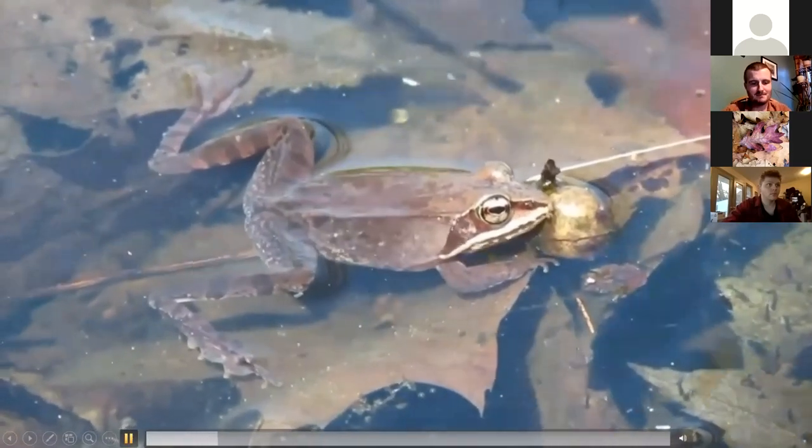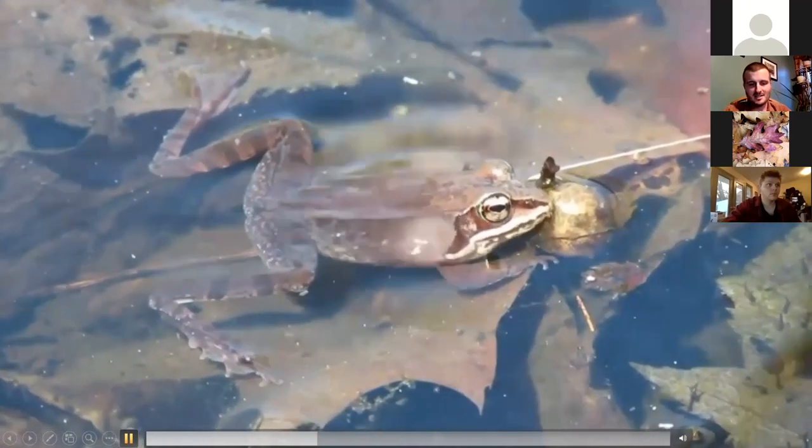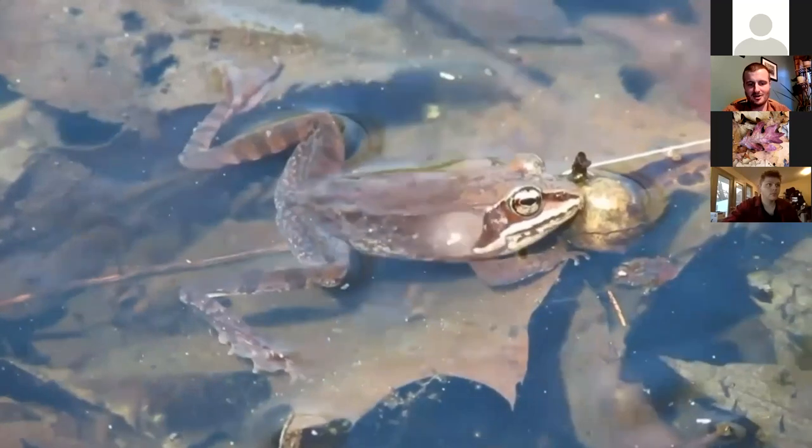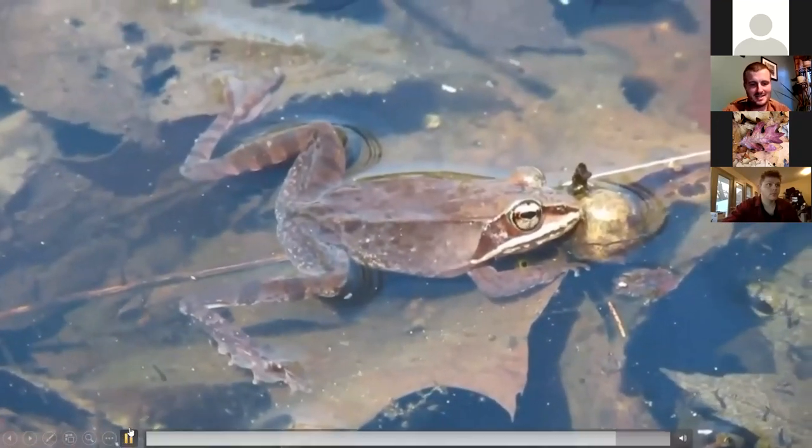Their call is basically like ducks quacking. We'll make sure you hear this by the end of the presentation.